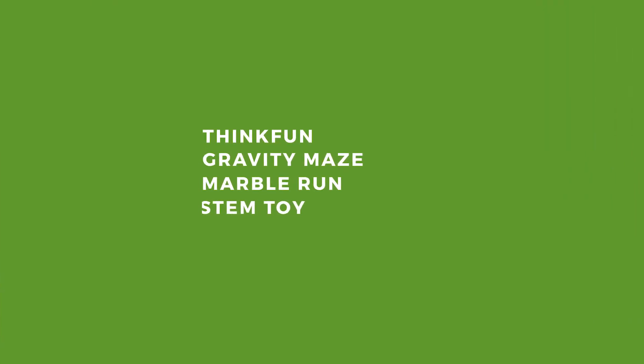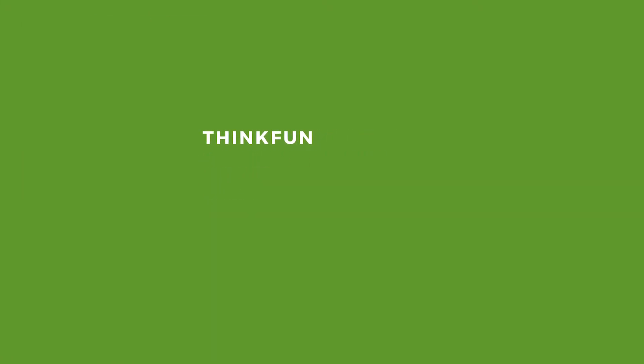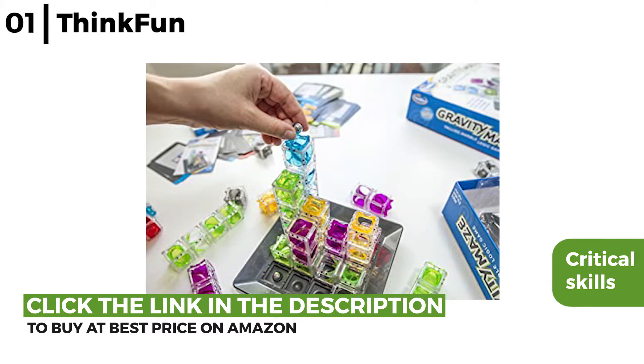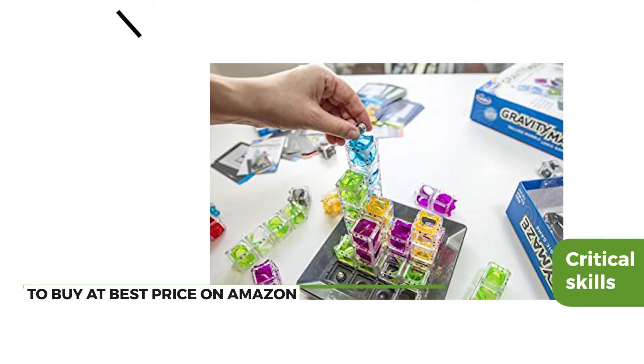The first STEM kit is the ThinkFun Gravity Maze Marble Run STEM Toy. This gravity maze develops logical and critical thinking skills whilst having fun, with planning and spatial reasoning. With its 60 challenges, it is aimed at kids over 8 years old.